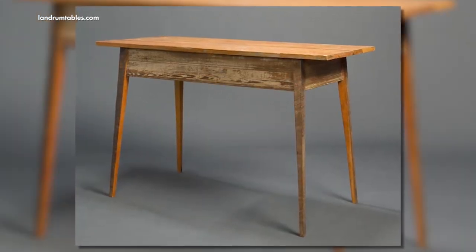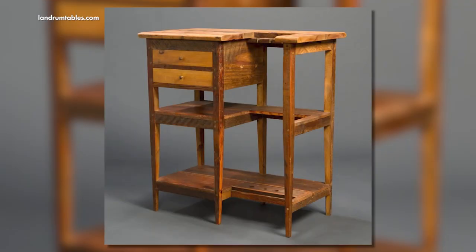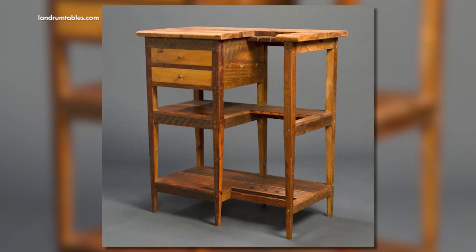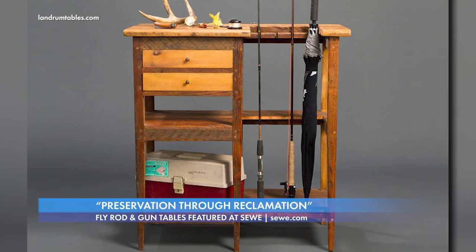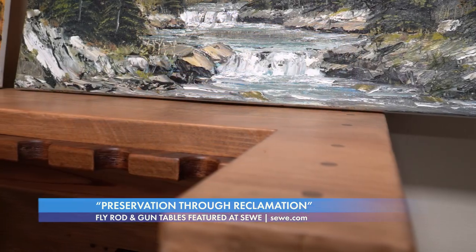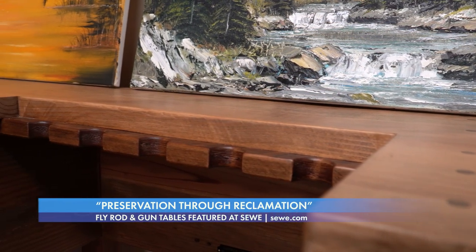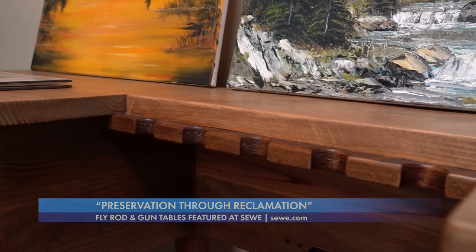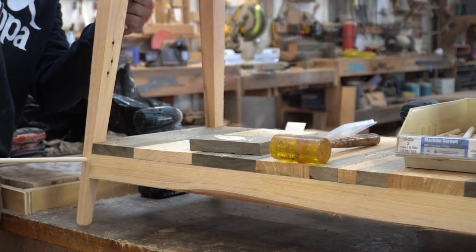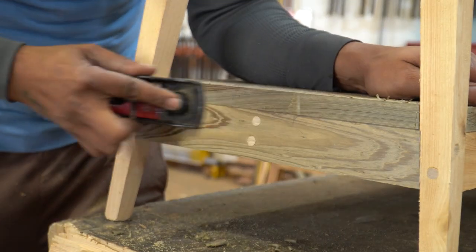More recently, we have focused on fly rod and gun tables that we will actually be featuring exclusively at the Wildlife Expo. They are here at our workshop, but our main exposure for the expo is to involve things that incorporate wildlife, fishing, and hunting. The different variations of our gun tables and fly rod stands have been my favorite thing so far.